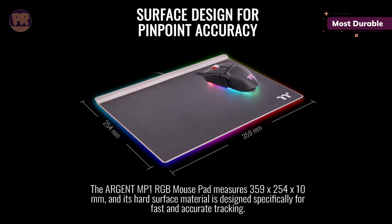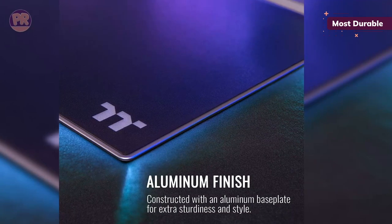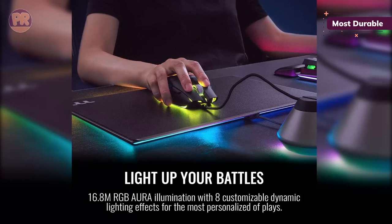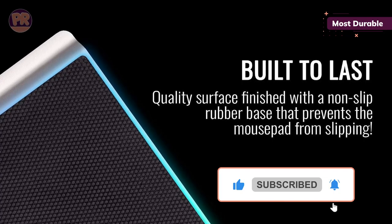It's easy to admit that the Thermaltake Argent MP1 simply looks good. The dark finish against gunmetal gray looks great as it rounds along the top. Despite being thin, it's exceptionally rigid. The cherry on top is the 20 customizable RGB zones that can be programmed with different effects like breathing or solid. Bonus points for Thermaltake's iTake software being intuitive to use too.